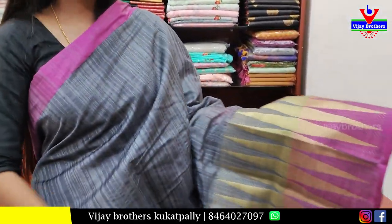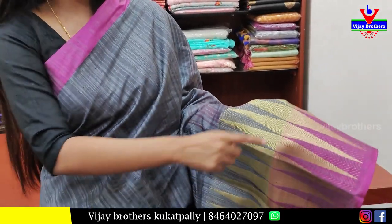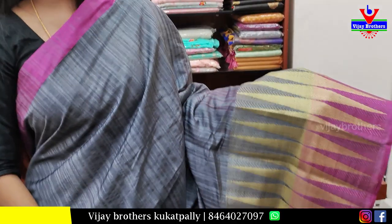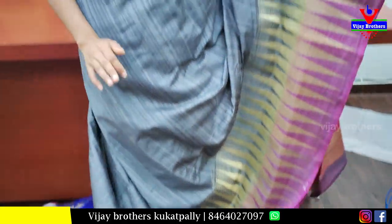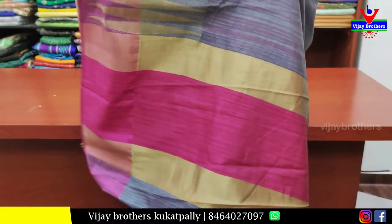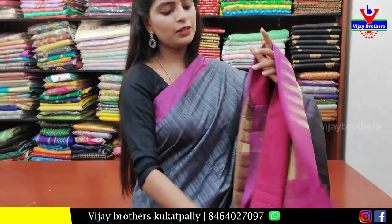Next, a gray and pink combination chenderi pattern saree — simple pink strap on top side, pink border, and gray border with golden zari weaving in a temple style. The body is plain. The pallu has pink and golden straps. Contrast pink plain blouse. Price is ₹1050.